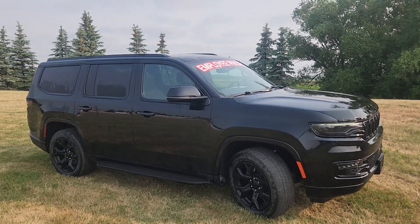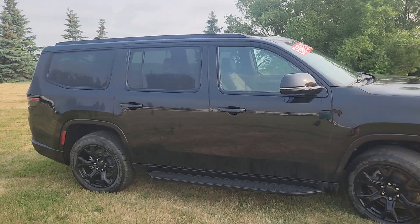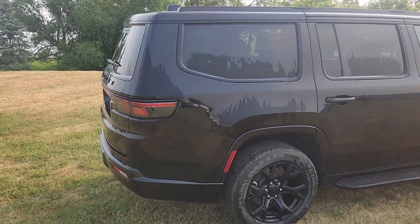Hi guys, this is Christy with Dunram Trucks in Portage of the Prairie. This is our 2023 Jeep Wagoneer, currently discounted massively, giving you employee pricing on it. That is unheard of.